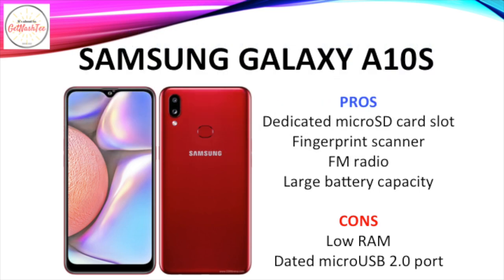What I like about the Samsung Galaxy A10s is its dedicated Micro SD card slot, its fingerprint scanner, FM radio, and large battery capacity. However, it's let down by its low RAM and dated Micro USB 2.0 port.